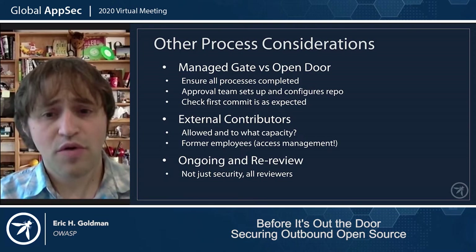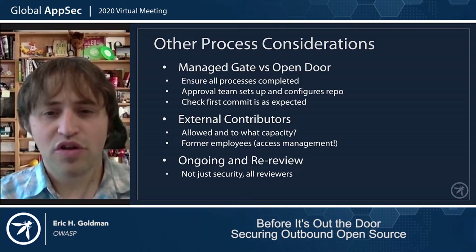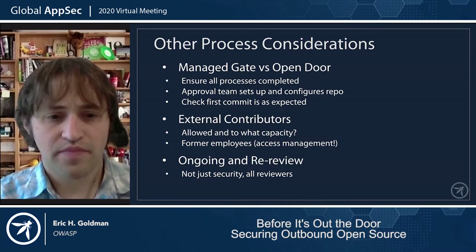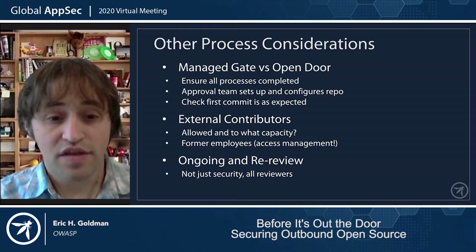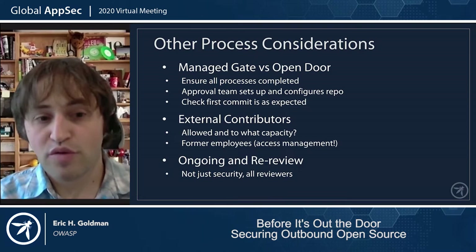Another topic that will come up is how to handle outside contributors. While you definitely want to encourage issue reports and PRs, it's generally unwise to allow some random person from the internet who has no skin in the game to make decisions about merges and other big decisions on your project. If members of the community aren't happy, you need to listen to them, but ultimately they can fork your repo and go their own way — you need to stay in control. Also remember that former employees are just that — not employees. You need to cut their access just like you would on any internal system. Finally, most of us in security are accustomed to implementing some form of re-review and recertification, but other departments might not operate so cyclically. Work with your partners to ensure governance is an ongoing process.